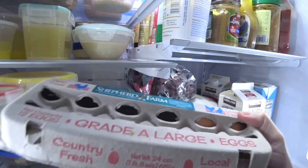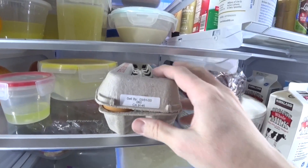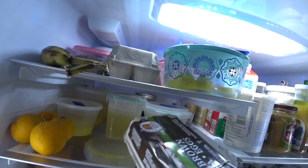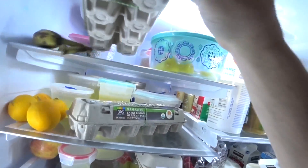Here are some grade A large eggs. As you can see they expire on the 31st, but I've got about three in there. Never fear, because I have got two more dozen eggs right up here and they are good for another couple weeks.